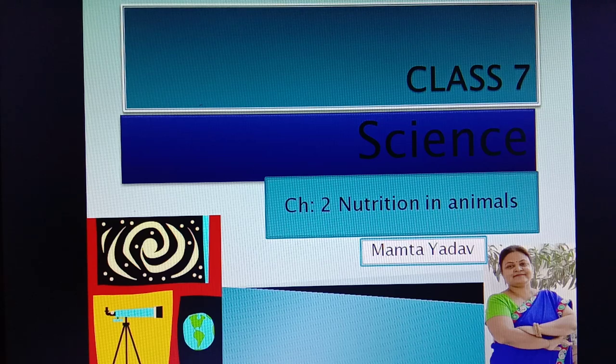Hello friends, hope you all are fine. Here I am with the last topic of chapter number 2, Nutrition in Ruminants.